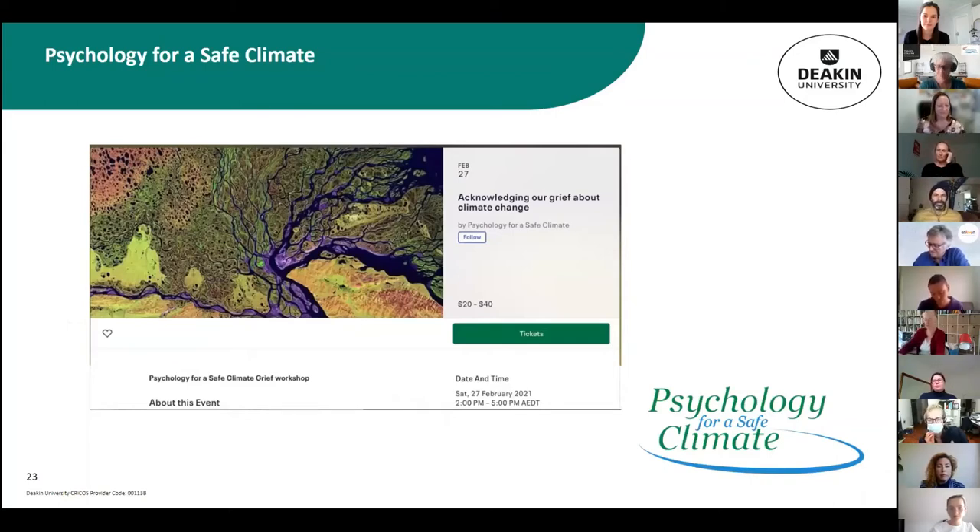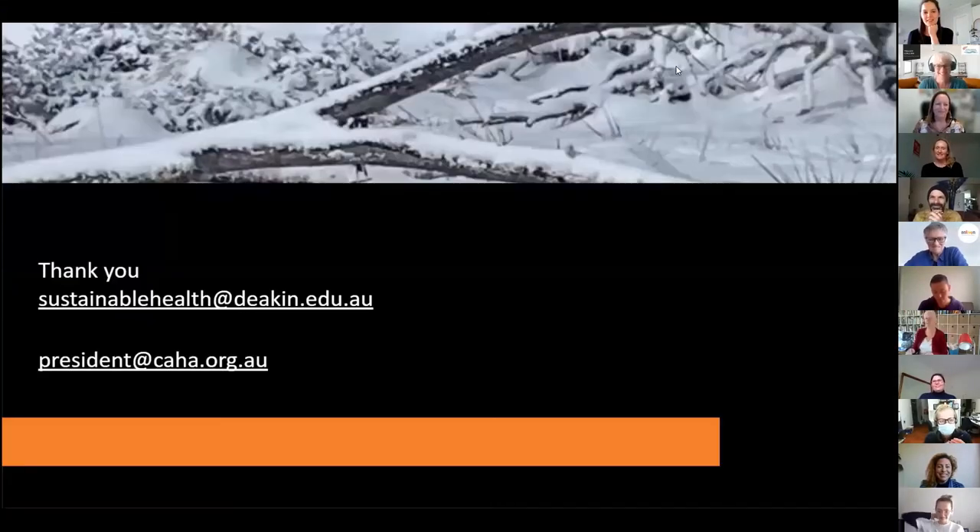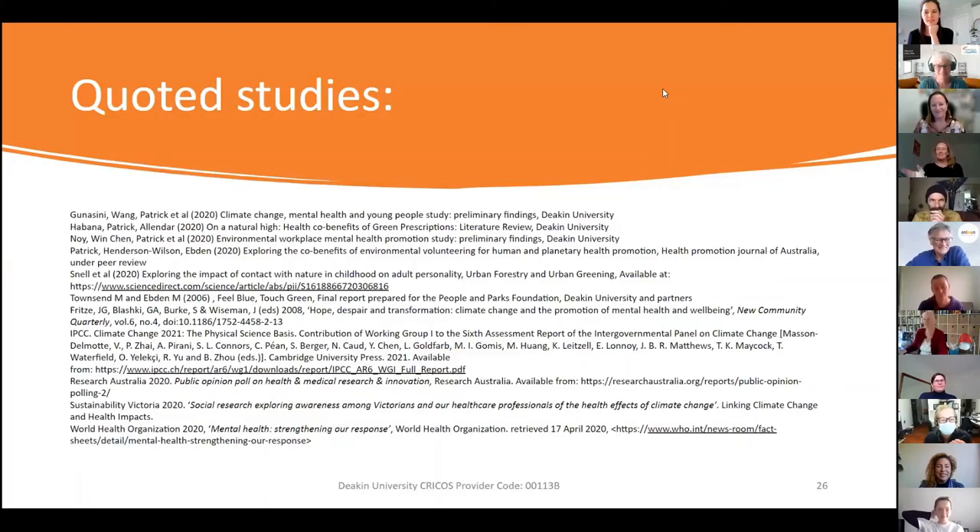The compelling evidence about this nature nexus is that if you take action on climate and environment there are co-benefits for well-being and health, and also for the natural environment. Two important organizations to note: Psychology for a Safe Climate run workshops for practitioners about their response to climate change, and the People and Parks Foundation are leading magnificent interventions around nature scripts — look them up if you're seeking inspiration for developing nature-based health promotion interventions.